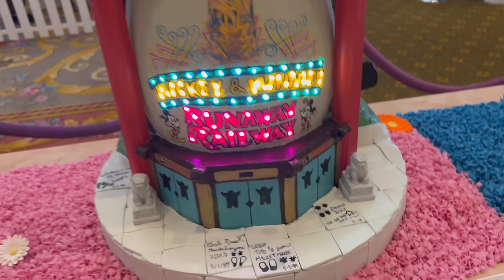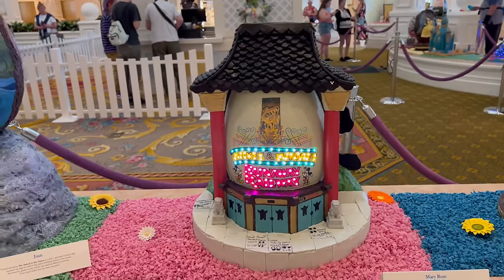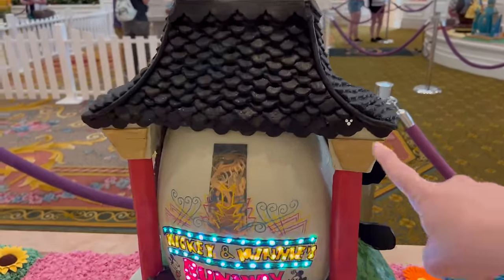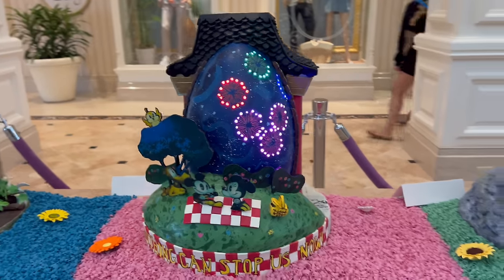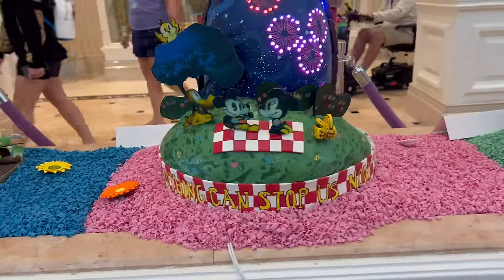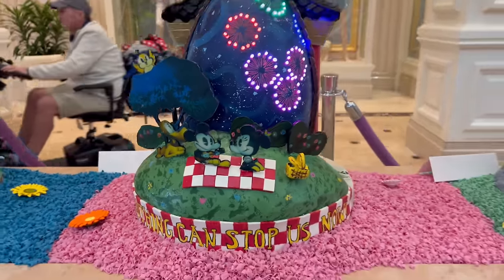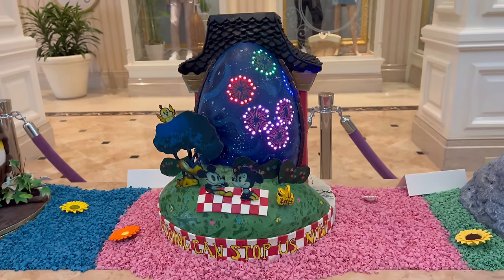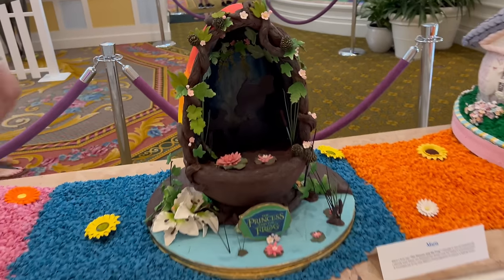It even has the handprints — that is an incredible replica of the Chinese Theater right in Hollywood Studios, even a little hidden Mickey right there. And check out the back of the Mickey and Minnie's Runaway Railway egg — it says 'Nothing can stop us now,' with little Mickey and Minnie on their picnic blanket with the basket and fireworks going off. It's literally like you're on the ride. And you knew there was going to be a Princess and the Frog one.